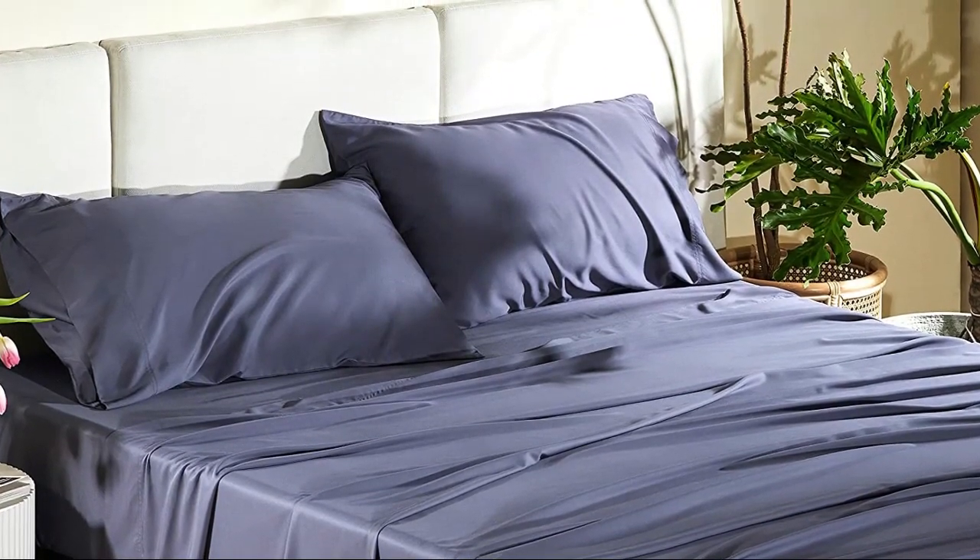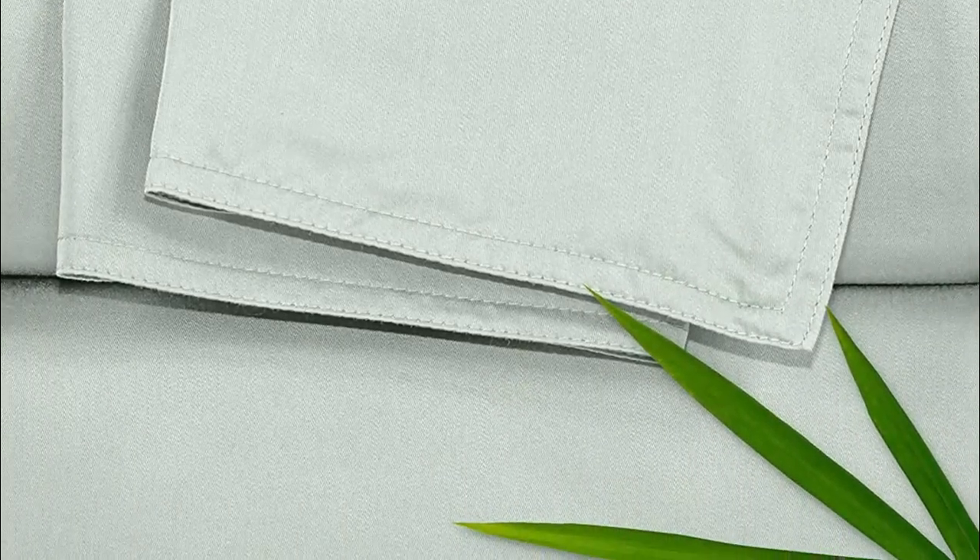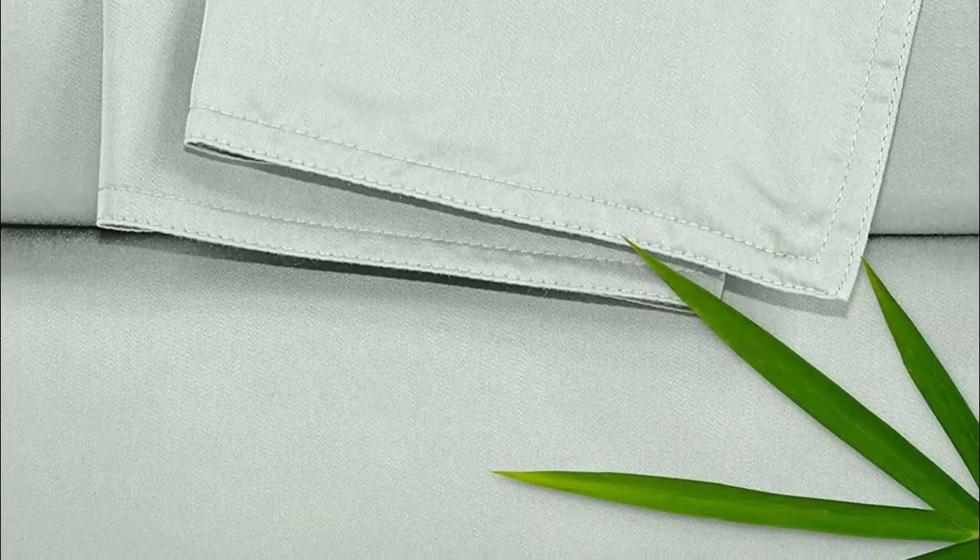Additionally, bamboo sheets are highly breathable, which helps regulate body temperature and keep you cool throughout the night. Bamboo sheets are also hypoallergenic and resistant to dust mites and other allergens, making them an excellent choice for people with allergies or sensitivities.